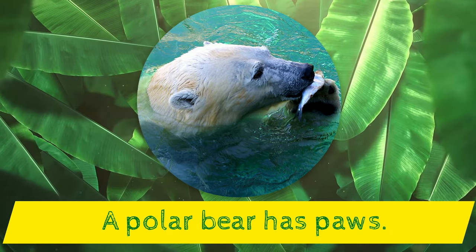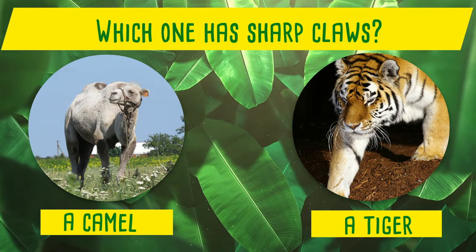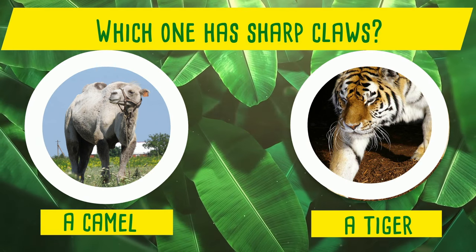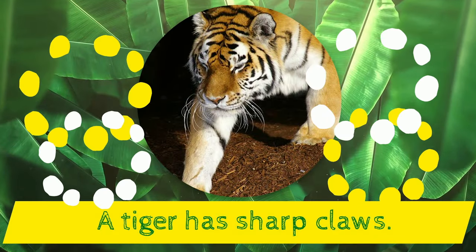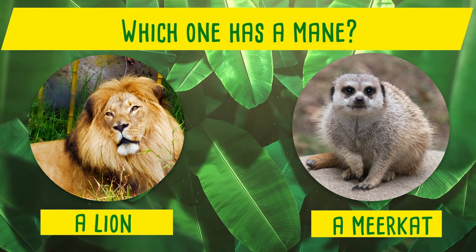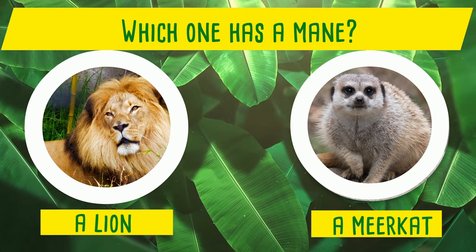Which one has paws? A polar bear or a camel? Yes! A polar bear has paws! Which one has sharp claws? A camel or a tiger? Yes! A tiger has sharp claws!